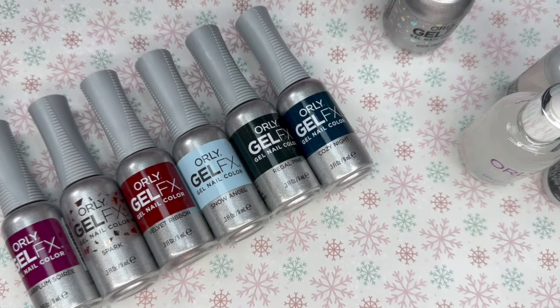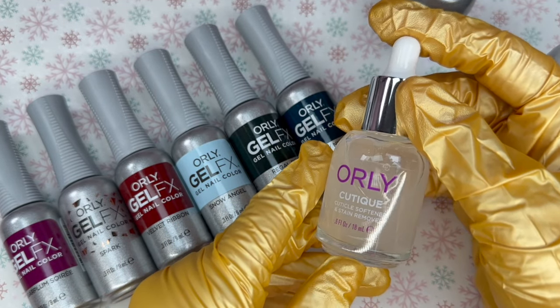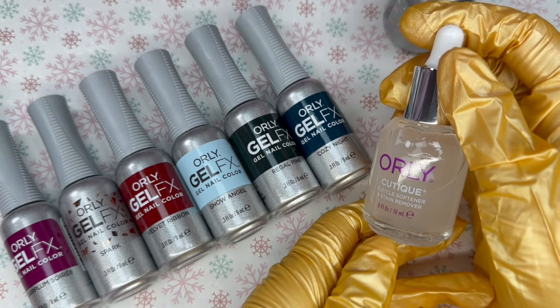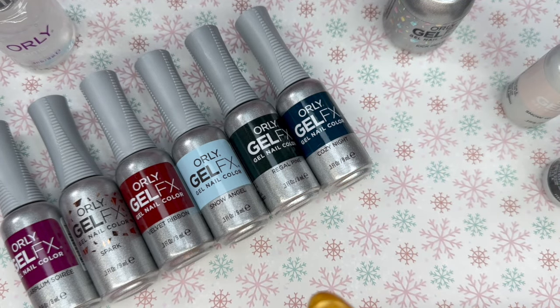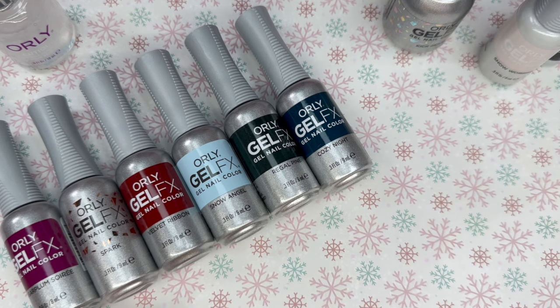Orly reached out and asked if I had tried their products. I've been a nail tech since 2009 and tried their products years ago — their Cutique cuticle softener, which I love, mostly for myself. I also tried their Instant Artist water-based paint and a lacquer nail polish, and those were amazing — like my ride-or-die nail art items back in the day. So I have tried Orly before, it's just been a while.